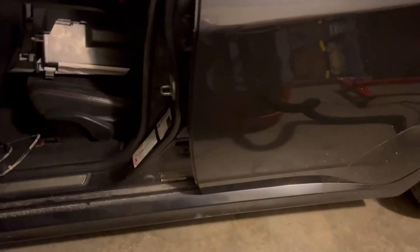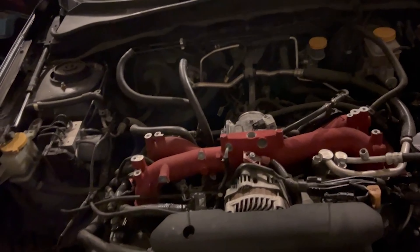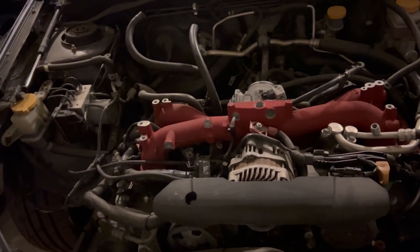I'm sure you guys saw pictures of the rear diff, which we'll get to in a minute. That thing is either leaking like crazy — like a busted seal or something — or it's blown, and I hope it's just a busted seal.